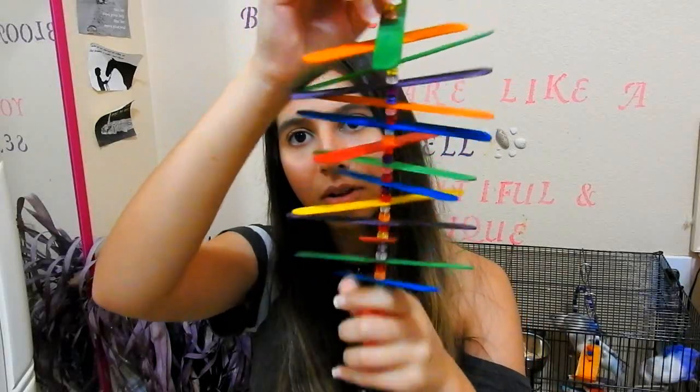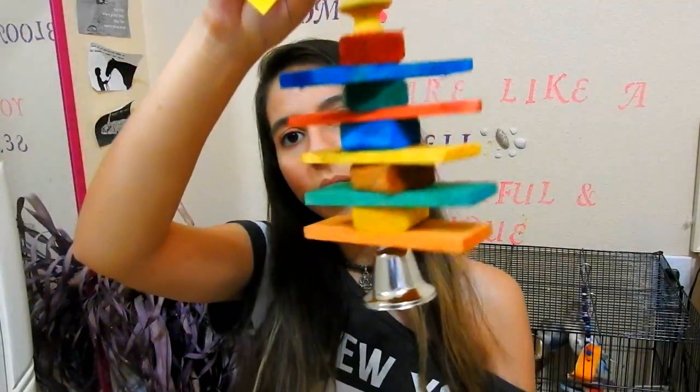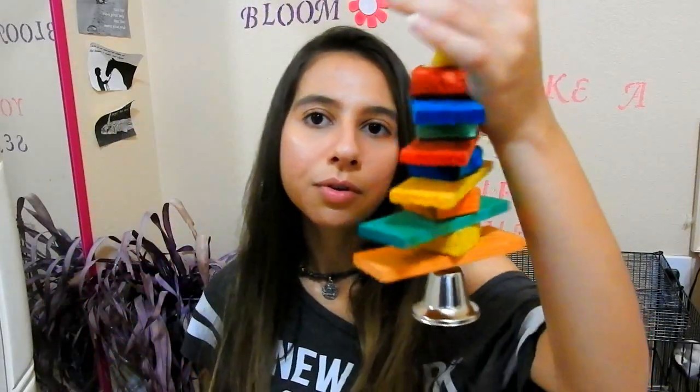Next is a Popsicle stick toy, also $5. It looks like this — just some chain links and a bunch of Popsicle sticks. And then the next toy is for my Amazon parrot. It's just like wooden locks with a bell at the bottom, and this one is also $5.